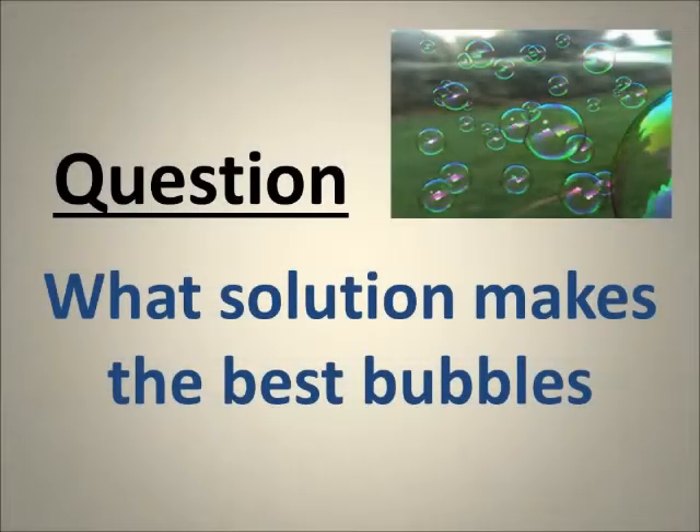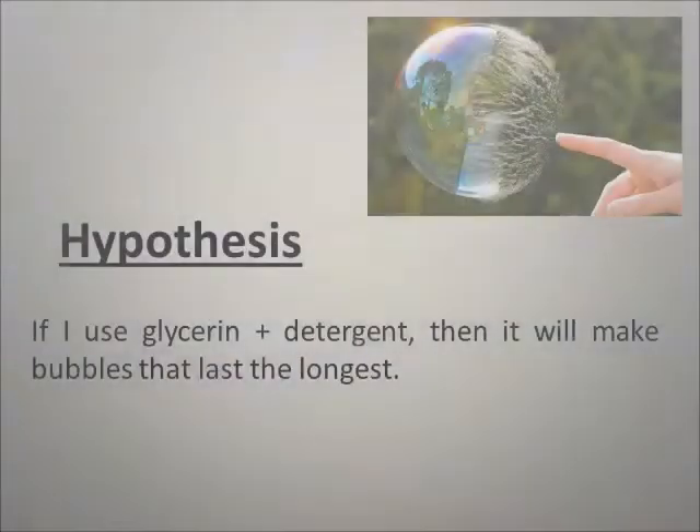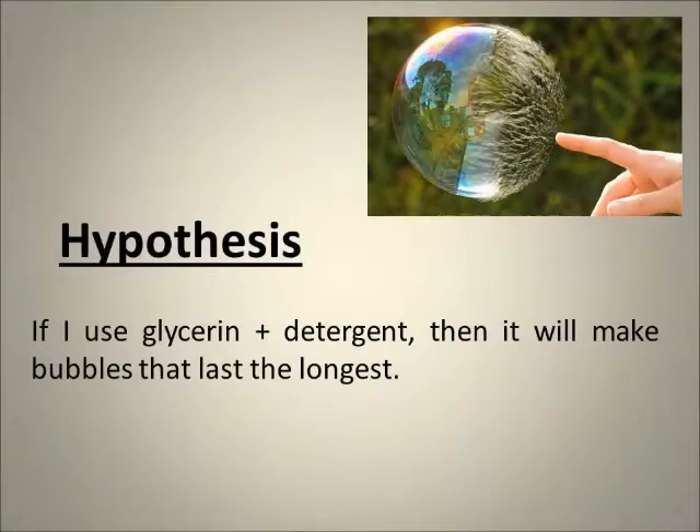Question: What solution makes the best bubbles? Hypothesis: If I use glycerin plus detergent, then it will make the bubbles that last the longest.